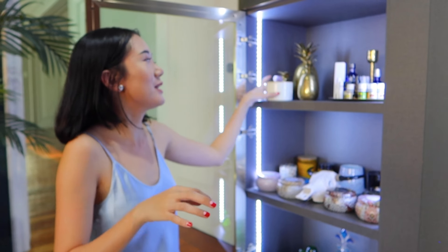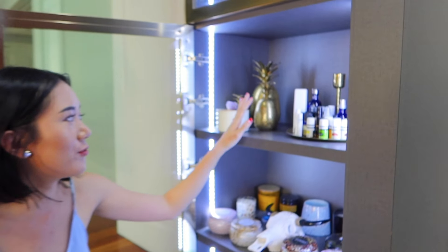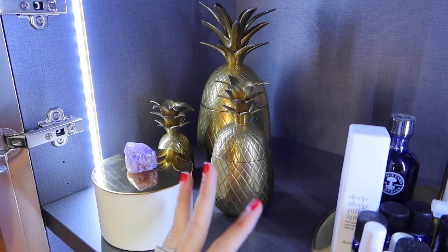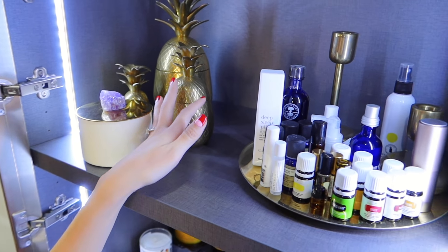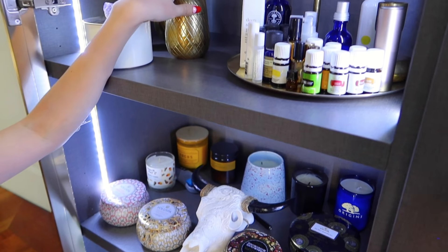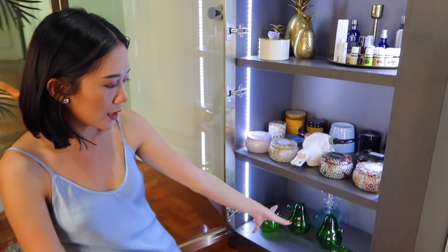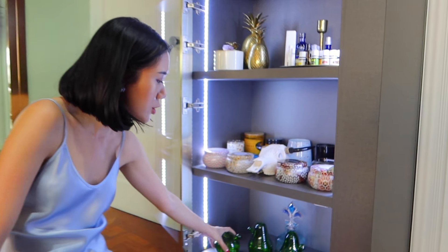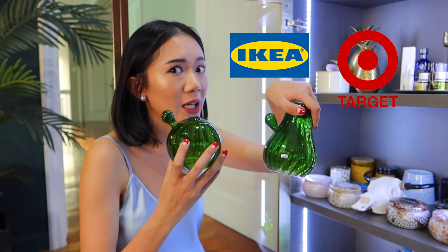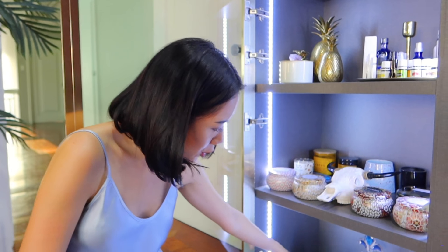We have here our pineapple set — also from my mother. I need to find brass cleaner because when they used to be at my mom's home they were super sparkly and bright, so let me know what the best brand is for cleaning brass decor. And then we have here some more small decor that I bought — super cheap, I think from Ikea or Target, sold as a set. And I bought this one from a vintage store.